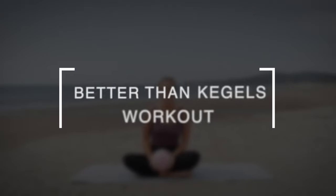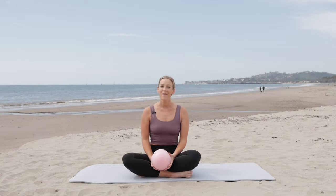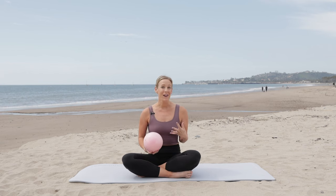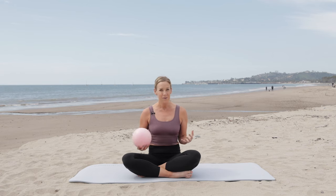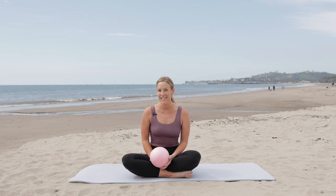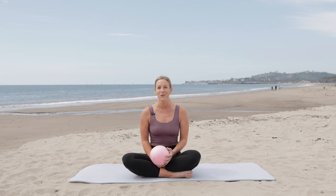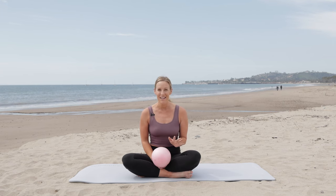Welcome to your Better Than Kegels routine. This routine is designed to help you maintain a healthy pelvic floor. That's going to include strengthening your pelvic floor, but a healthy pelvic floor needs the ability to not only contract, but also release. That's something that often gets left out of exercises like Kegels or things we're often told are helpful for our pelvic floor. So Pilates is one of the best things you can be doing, and you should already be proud that you are here.